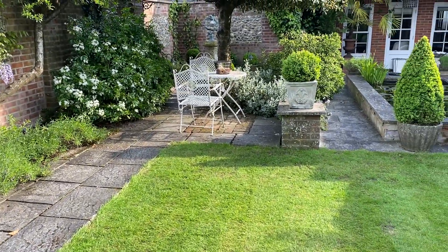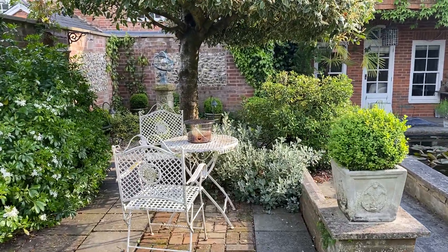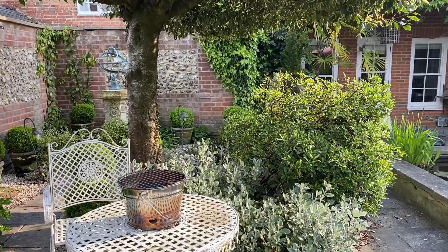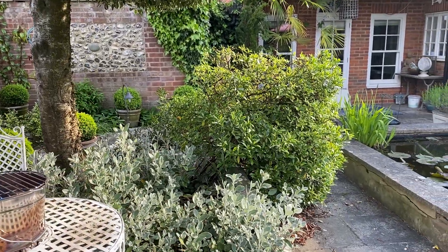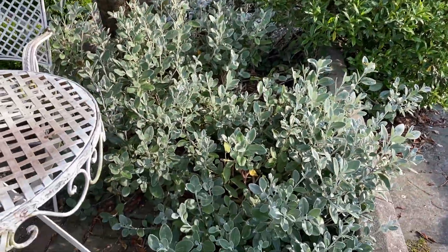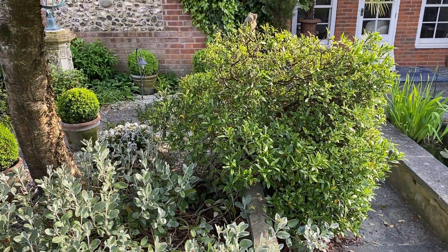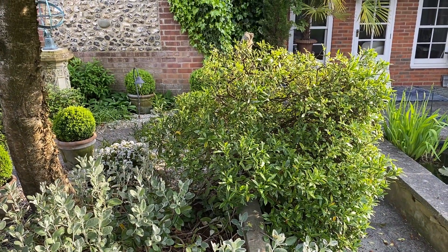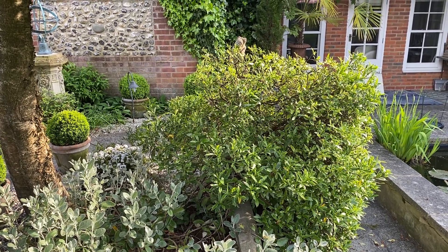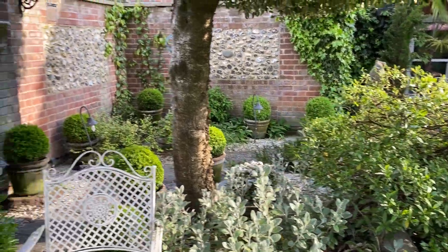The choisya here always needs cutting back otherwise I can't get down the path. My barbecue is where I often have supper these days. There's a great big senecio behind it — I do love senecio, I know it's not called senecio anymore but I don't care. The daphne is looking really well — it was stunning this year. I've given it a huge watering just to keep it happy.